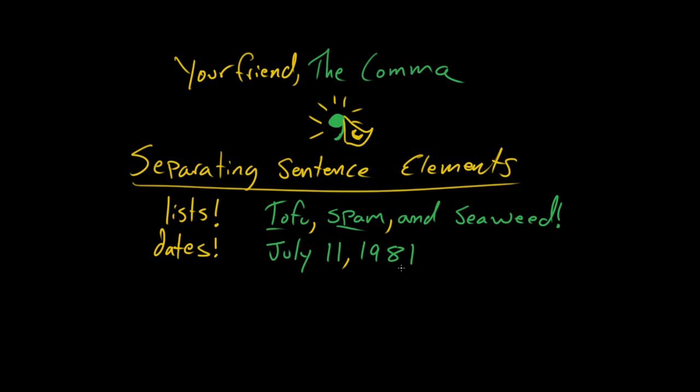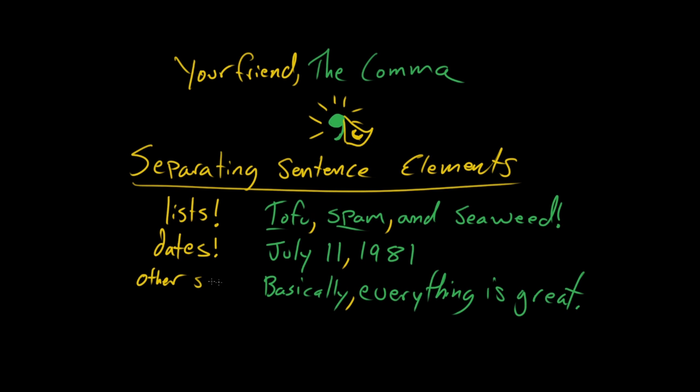So a comma can separate lists, it can be used for dates, and we can also set off things at the beginning of sentences. Basically, everything is great. So the comma has a bunch of different functions — it's like this super useful multi-tool, the superhero of punctuation. The most important thing to remember is that what the comma does is separate sentence elements: it can separate clauses, items in a list, and dates. Usually, when you're trying to make a separation within a sentence, you use a comma.